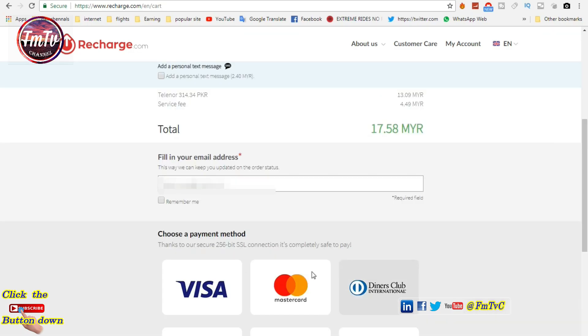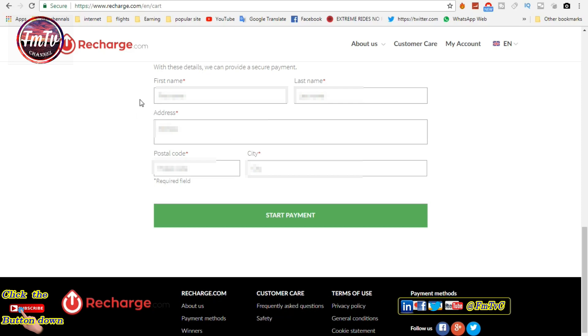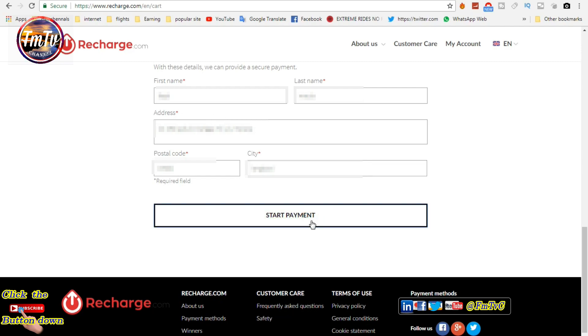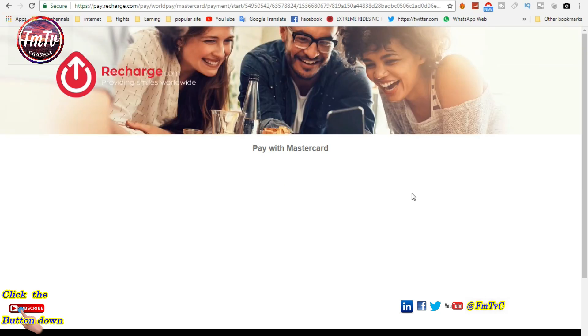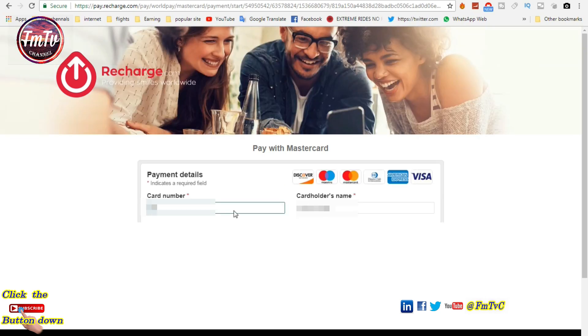Select your payment method. I am going to select MasterCard. Type your address detail here. Click start payment. Type your card number and details, then click make payment.